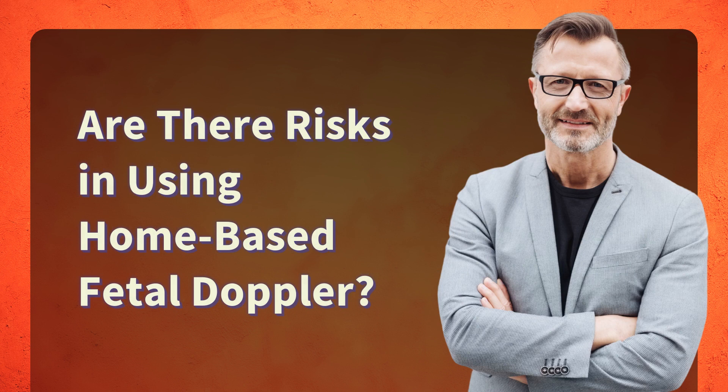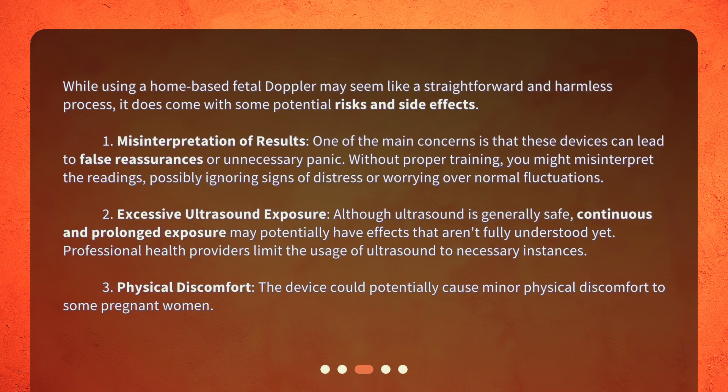Are there risks in using a home-based fetal doppler? While using a home-based fetal doppler may seem like a straightforward and harmless process, it does come with some potential risks and side effects. First, misinterpretation of results. One of the main concerns is that these devices can lead to false reassurances or unnecessary panic. Without proper training, you might misinterpret the readings, possibly ignoring signs of distress or worrying over normal fluctuations.